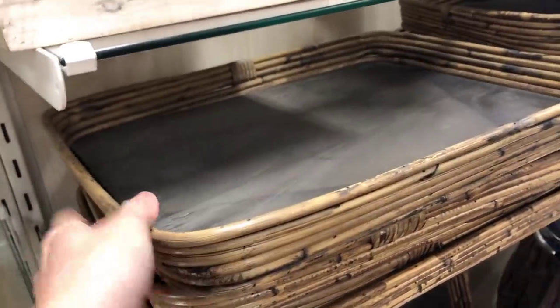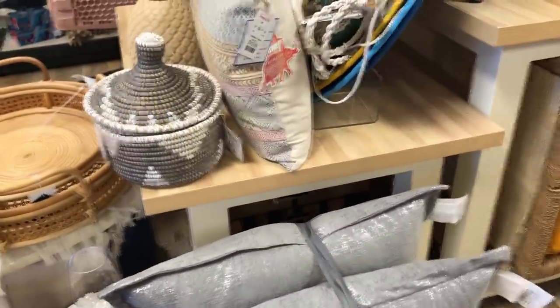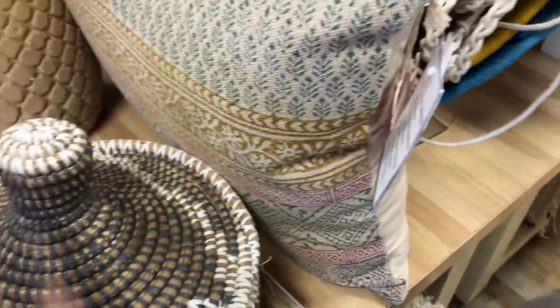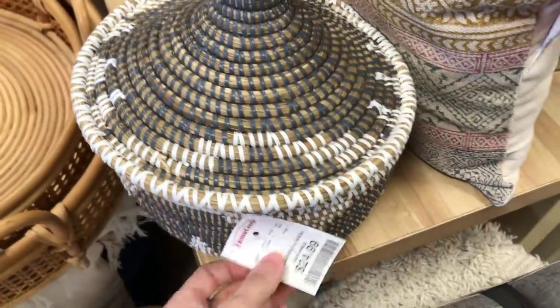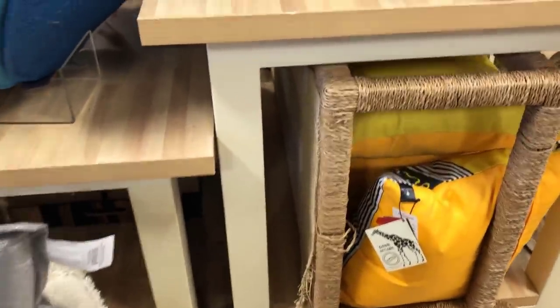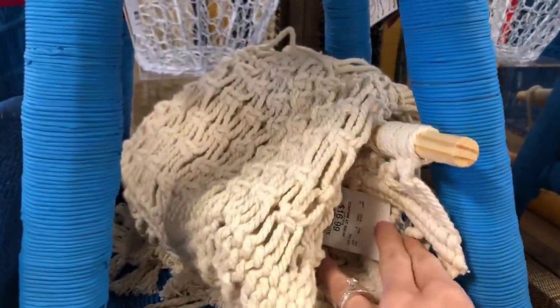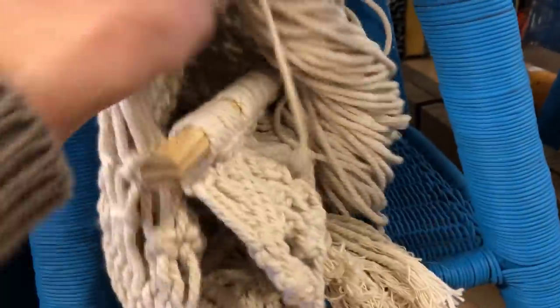This tray is perfect for entertaining. These little baskets are always hard to find in sets of two or three — you can't just have one. They were $24.99. They also had this macrame piece at $16.99, but it was all tangled up so I passed on it.